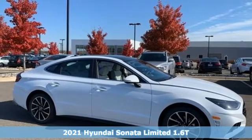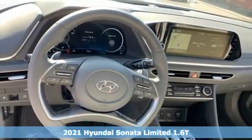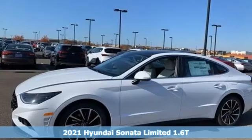Here's a new 2021 Hyundai Sonata. Challenging convention to find a better way, it's the Hyundai way. It's well equipped with the features you need.